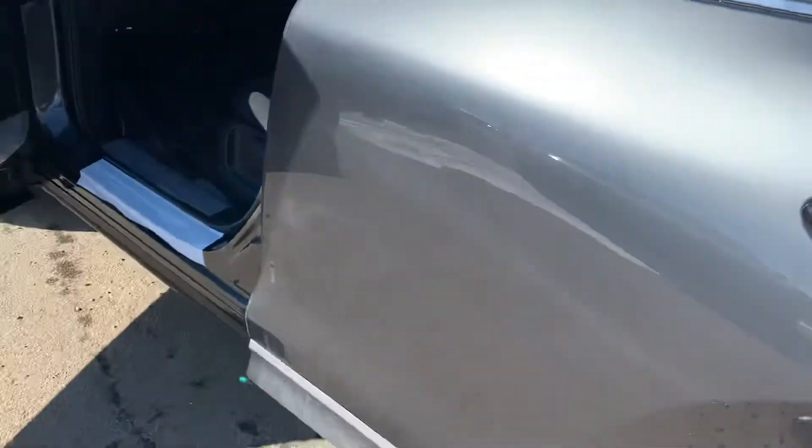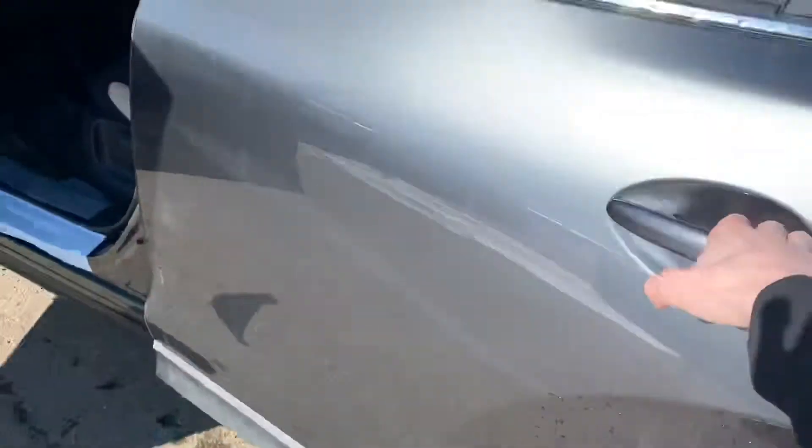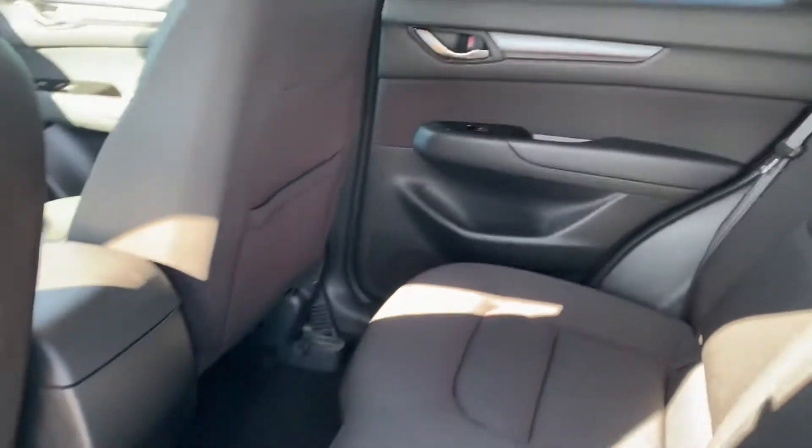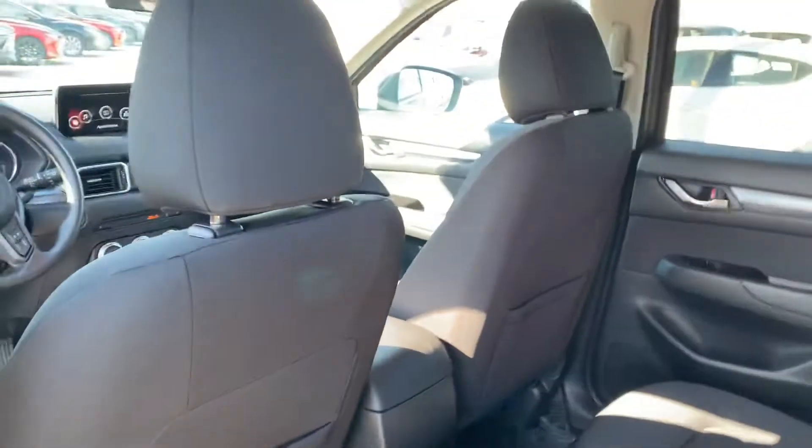Coming around to the back seat — oh, it's locked. Maybe we should unlock it so we can see. Here we go. The back seat is very spacious as well. Lots of room. You can fit any passengers back here comfortably, as well as any car seats, anything of that matter.